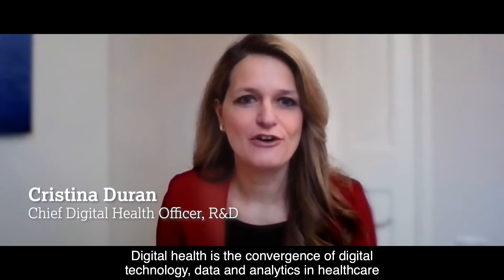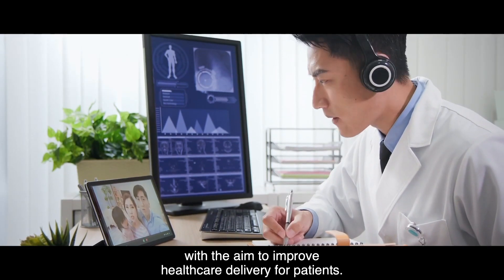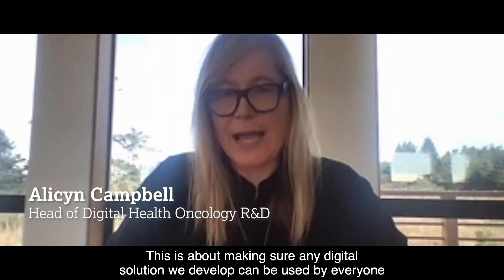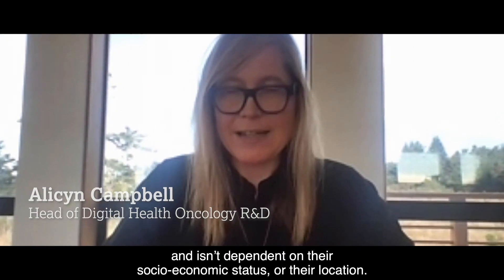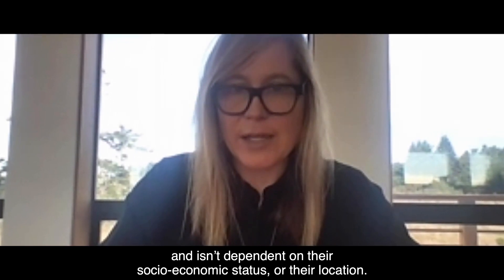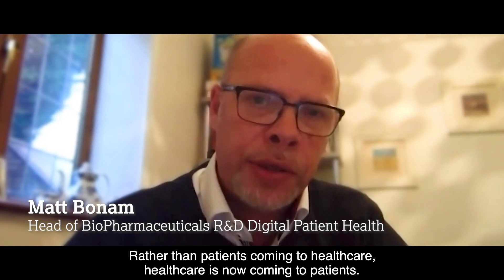Digital health is the convergence of digital technology, data and analytics in healthcare with the aim to improve healthcare delivery for patients. This is about making sure any digital solution we develop can be used by everyone and isn't dependent on their socioeconomic status or their location. Rather than patients coming to healthcare, healthcare is now coming to patients.